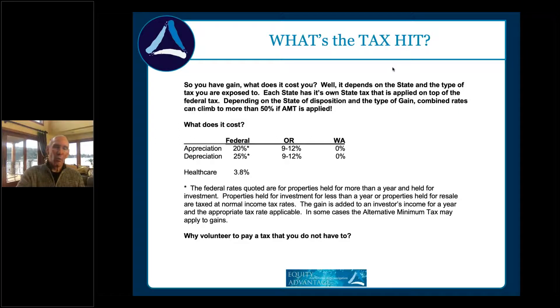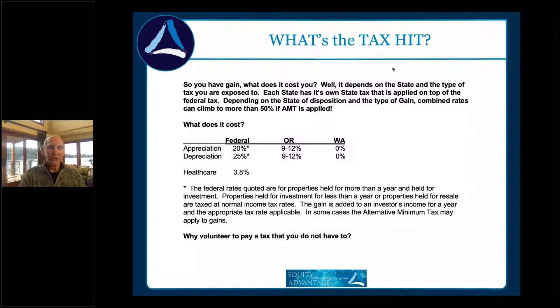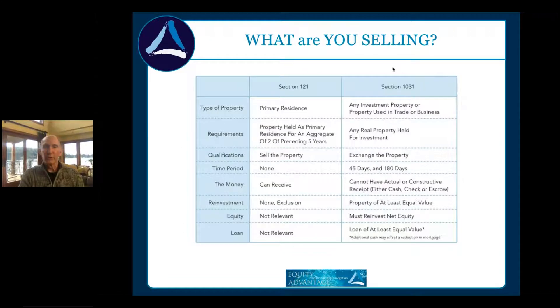Why volunteer to pay a tax you don't have to? We sort of say 1031 is a points-free, interest-free loan from the federal government for as long as you choose to take it. Use it while it's here. Every time you go on a listing appointment, think: what is this thing we're listing, what do we want to sell — relinquish — and what do we really want to buy?